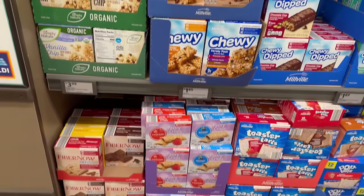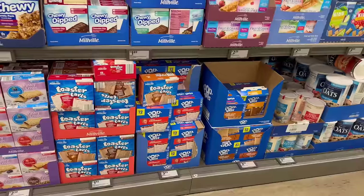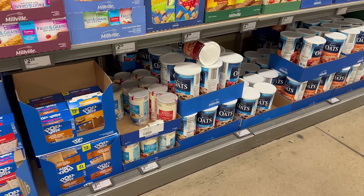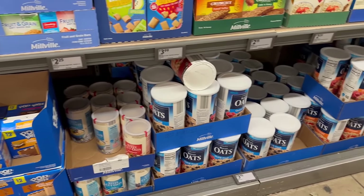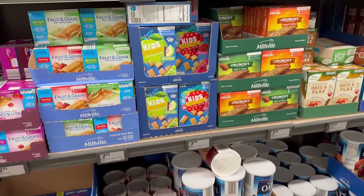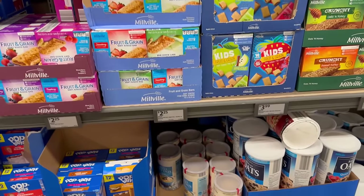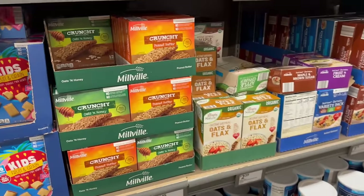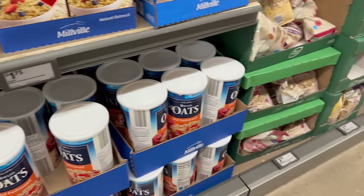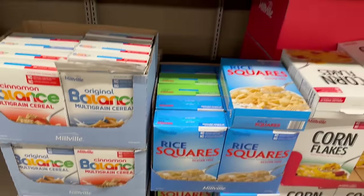In the breakfast cereal aisle, they have great prices on stuff like Pop-Tarts — not bad compared to Walmart's prices. You've got grits, steel-cut oats, regular oatmeal, and old-fashioned oatmeal. They also have buttermilk mix, granola bars, oat mills, maple syrup, granola, and different cereals all at amazing prices.